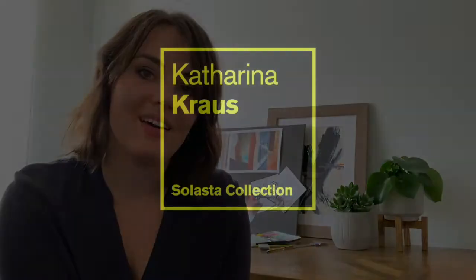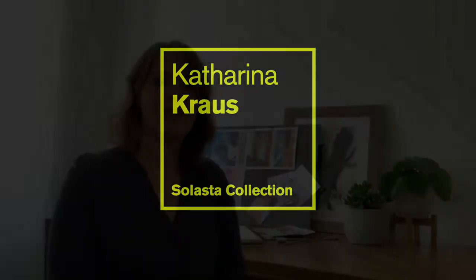My name is Katharina Krauss and I'm a jewelry designer, maker and curator. The collection I'll be showing at Shine is called Solaster. It means early morning twilight.